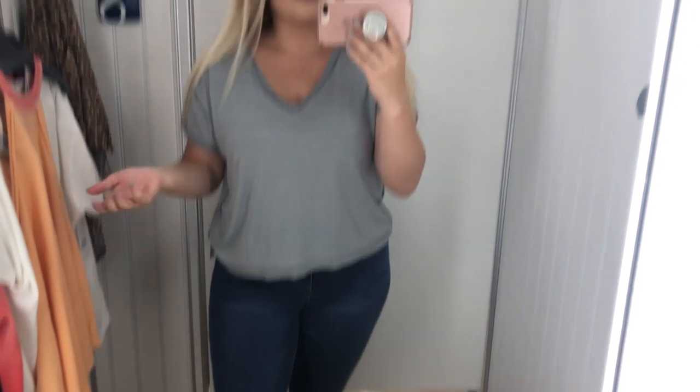This is the last piece I have to try on — it retails for $58 but it's only $20 here at Marshalls. I think it's so adorable; it kind of has that inside-out vibe. I love the color — it's really unique, kind of a blue-gray. It looks great with jeans. I love basic t-shirts so this is definitely for me.